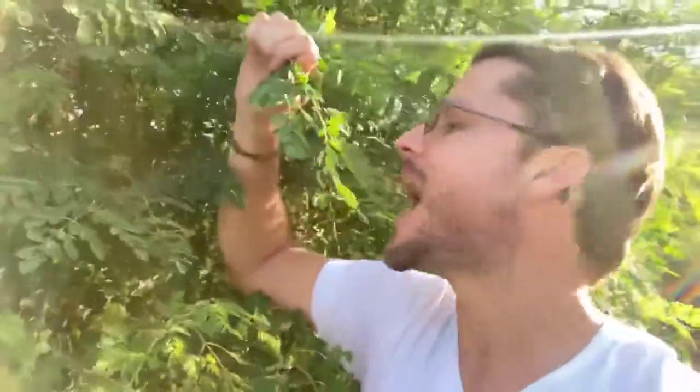Look how dark and green it is. Super peanutty. All organic. Super fresh.